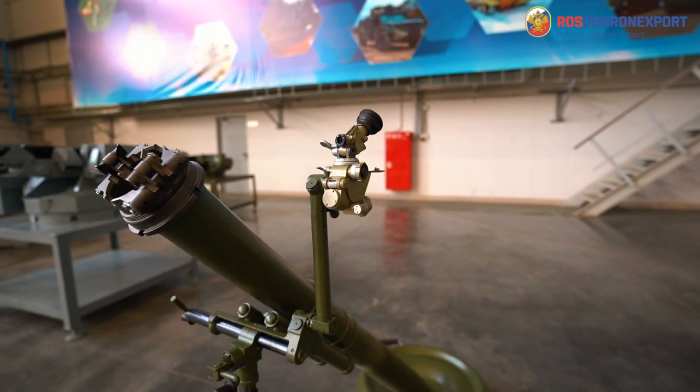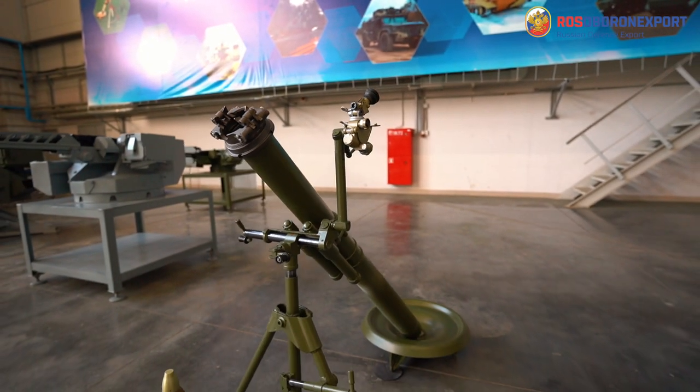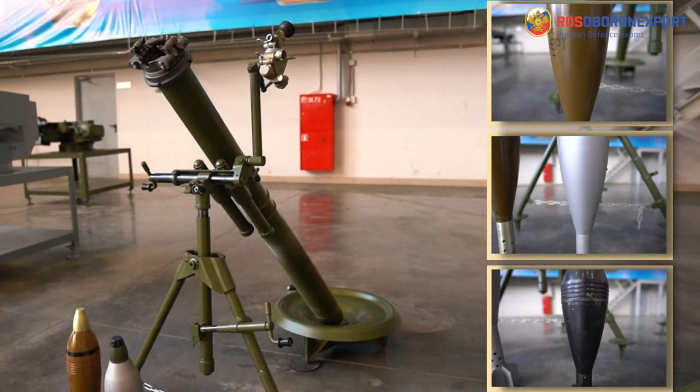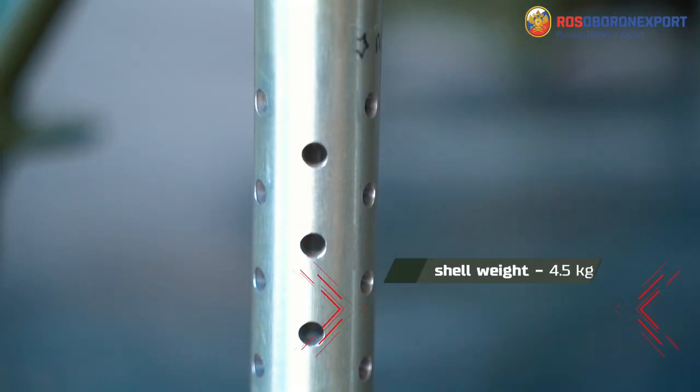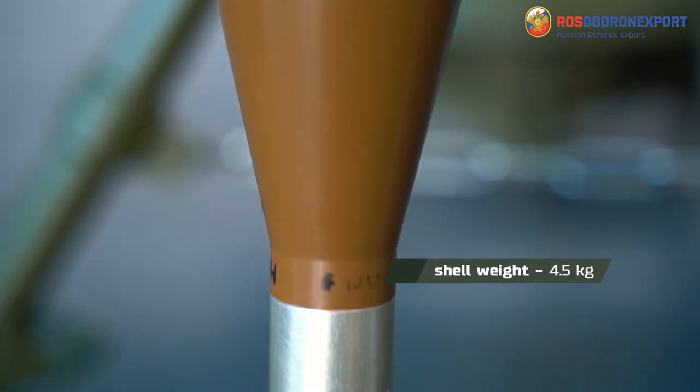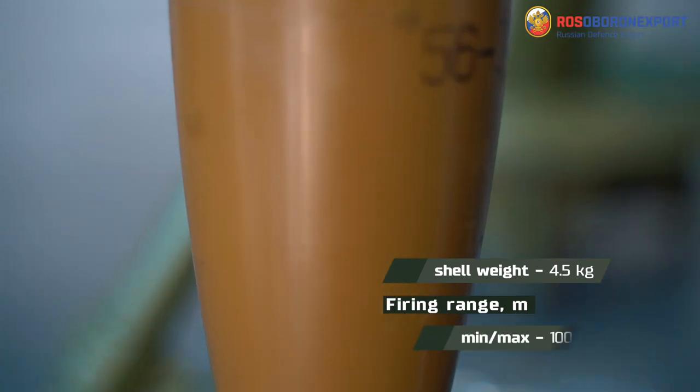The 2B24 mortar fires 82mm fragmentation bombs of enhanced power, or standard fragmentation and special purpose bombs — smoke and illumination ones. The weight of the new shell is 4.5 kg, which is 1.3 kg heavier than the older ammunition and more powerful.